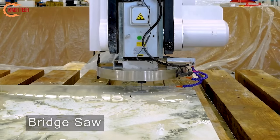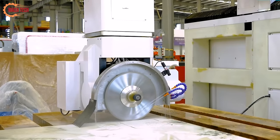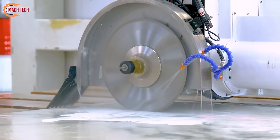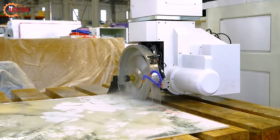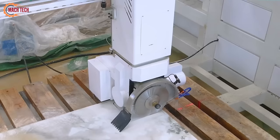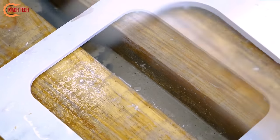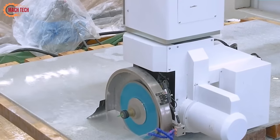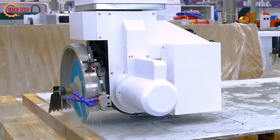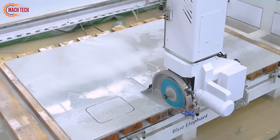The bridge saw granite cutting machine is an indispensable tool in the stone fabrication industry, renowned for its precision and efficiency in cutting granite slabs into the desired shapes and sizes. Characterized by its robust construction and a powerful diamond blade, this machine can effortlessly slice through even the toughest granite. Its bridge-like structure allows for smooth, controlled cuts, ensuring high-quality finishes. With computerized control systems, these machines offer unparalleled accuracy, making complex cuts and intricate designs achievable with ease. Ideal for both small workshops and large industrial settings, the bridge saw enhances productivity and reduces material waste.